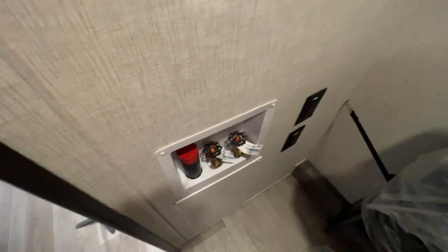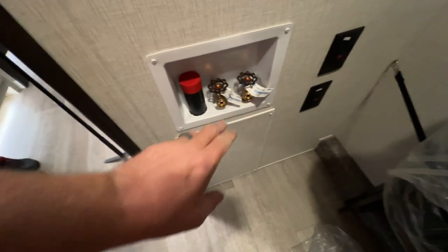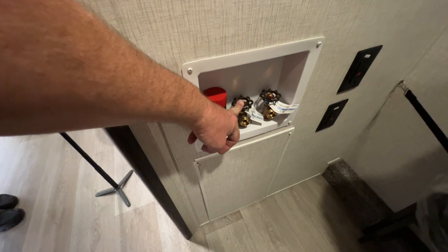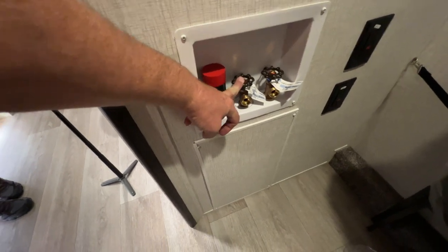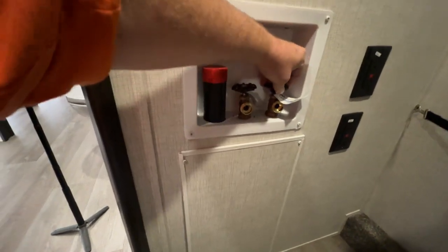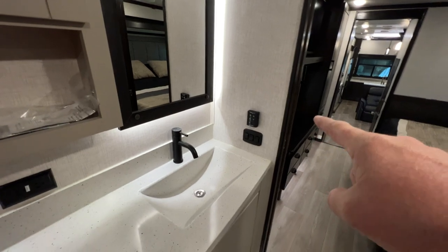When you're talking about quality, you pay attention to things like this — the washer and dryer hookups. Typically you get just a little plastic on/off valve, but these are actual residential washer and dryer valves. There are also controls for the MaxAir fan right there.